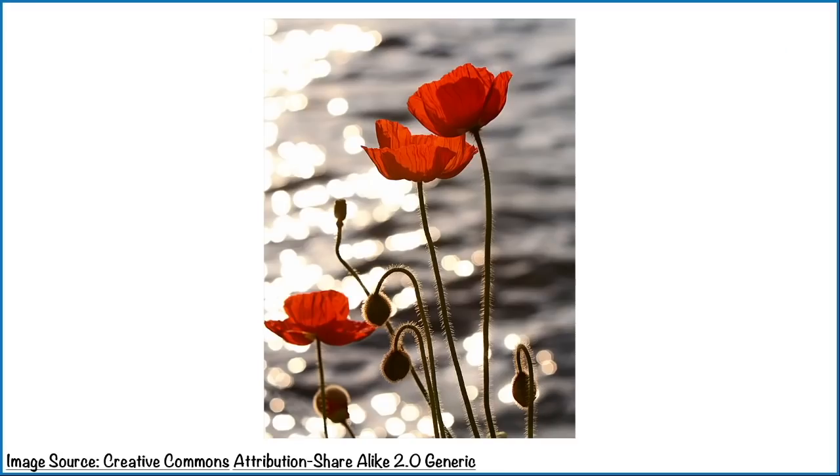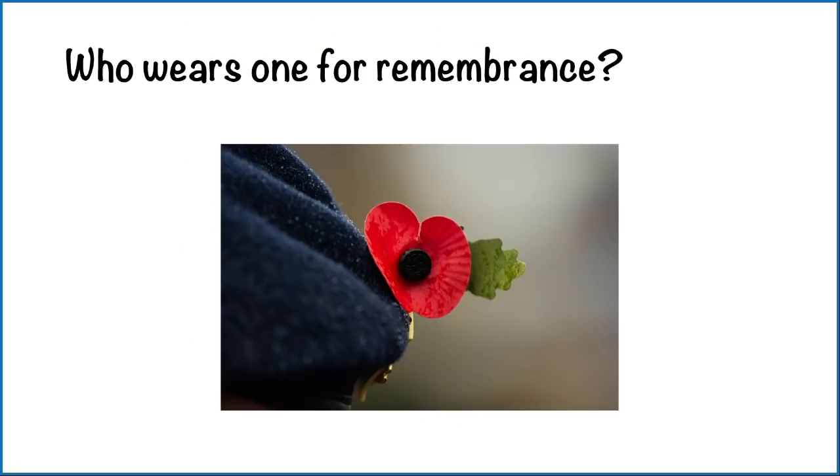This is what the poppy plant can look like. It has beautiful red petals and sometimes the seeds are used in cooking — I add them to bread dough. Often around this time of year we see paper poppies pinned onto hats, jumpers, coats and lots of other things. Where else have you seen them?